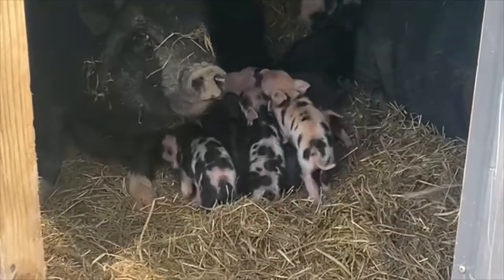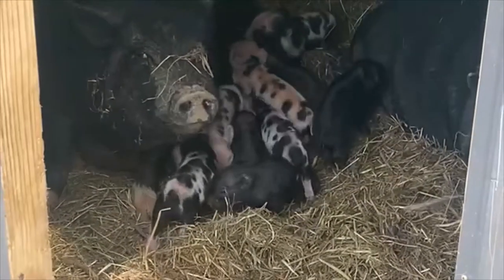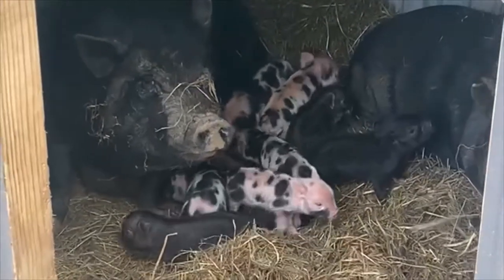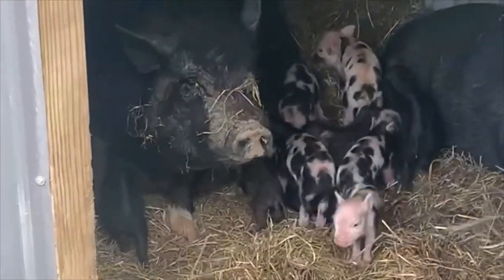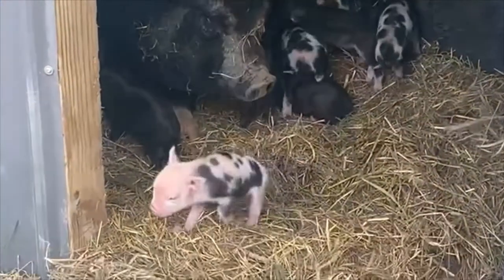Mama there is Jelly Bean and the piglets are going to be cooney pot mixes, and they look pretty awesome to be honest with you. Mama is probably going to be very protective, so I'm not going to mess with her at all. I'm just going to look from afar. There's one little brave piglet right there.